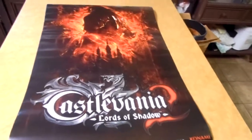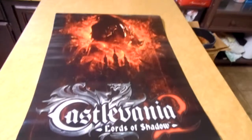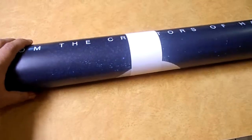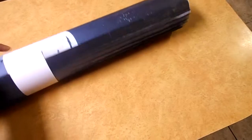I got four of these Castlevania Lords of Shadow posters. I also got — I don't know how many there are — but these are Destiny posters. You can see it's still got the seal around it. There's a bunch, but it hasn't been used. So I got that.